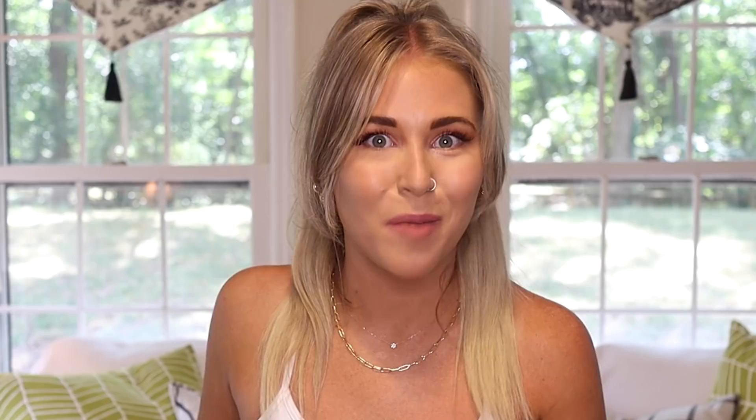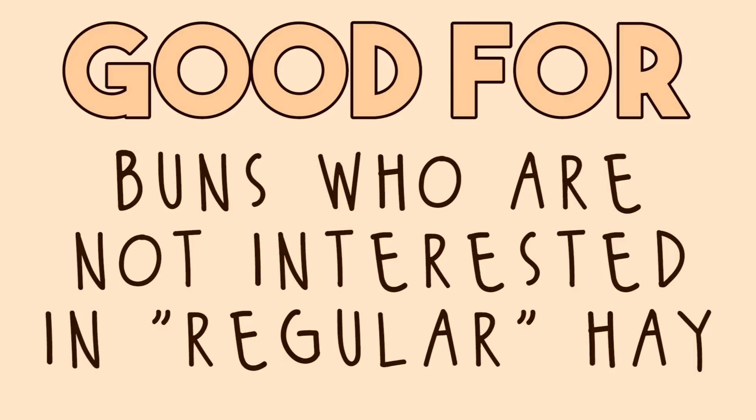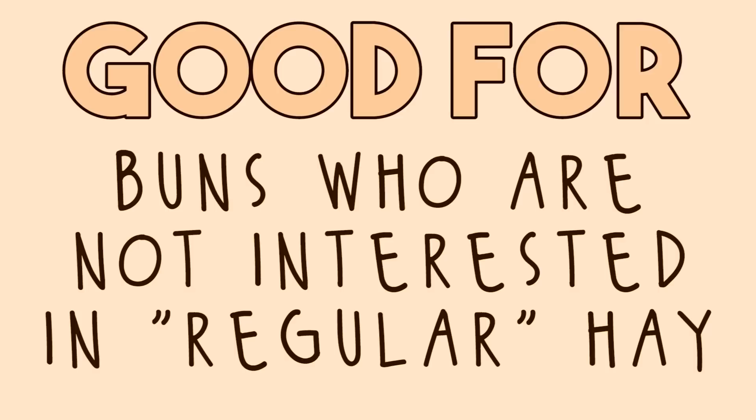Oat hay isn't really a grass hay — it's oat, wheat, or barley. It's rich in nutrients and high in fiber, and pretty low in protein, but it's much higher in fat, so it's not the healthiest option as a staple. I usually recommend it for bunnies who are not interested in eating their timothy or orchard grass — mix it in to add fiber and taste. The oat heads on top are almost like little treats, encouraging your bunny to forage and eat more hay.